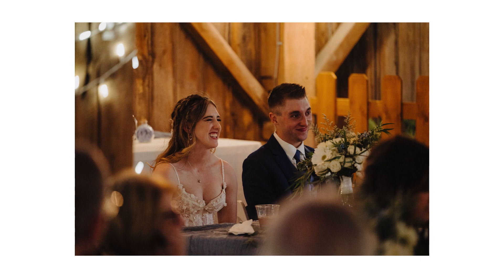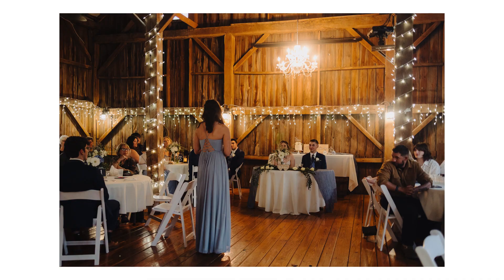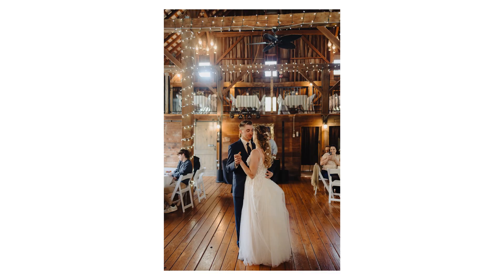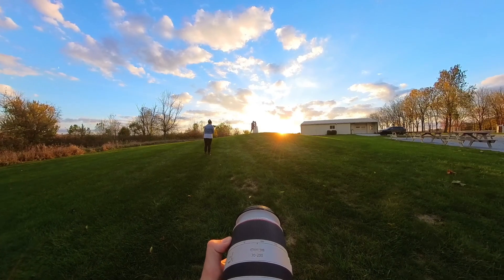Now we're heading into the reception and doing the speeches. Usually I like to get pictures of not just the person giving the speech, but also pictures of the couple and their reaction. Then we head into the reception games and into the first dances.